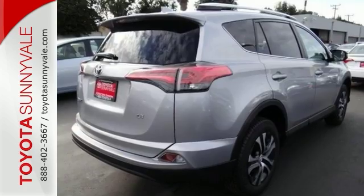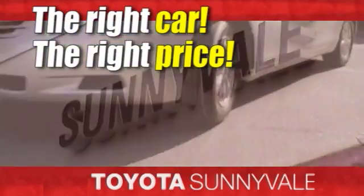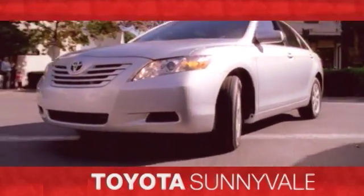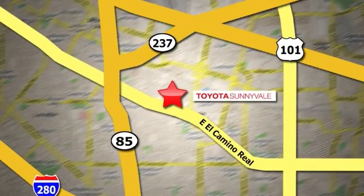Come check it out today. The right car at the right price. Toyota Sunnyvale is the dealership for you. We are conveniently located in the heart of Silicon Valley at 898 West El Camino Real.